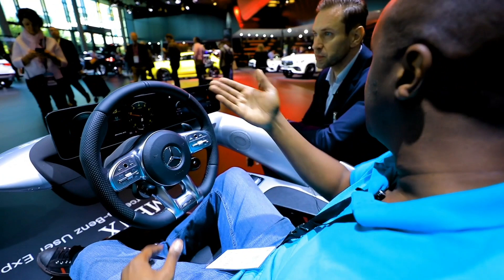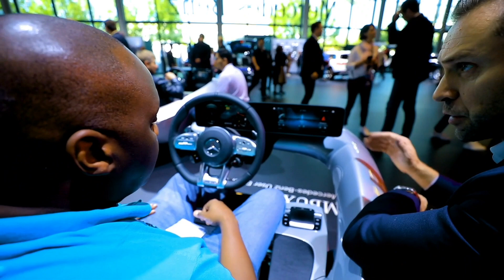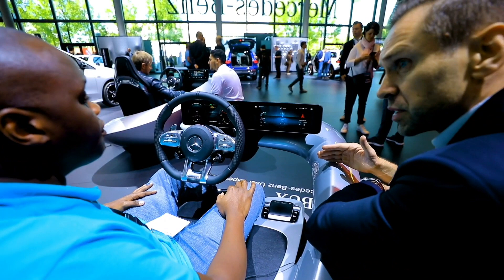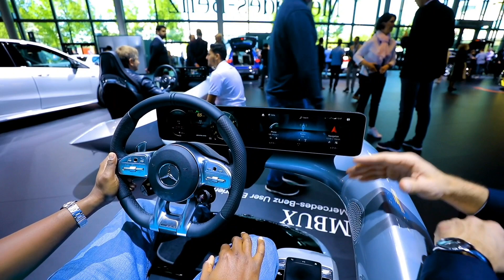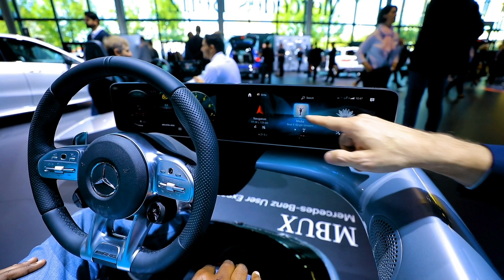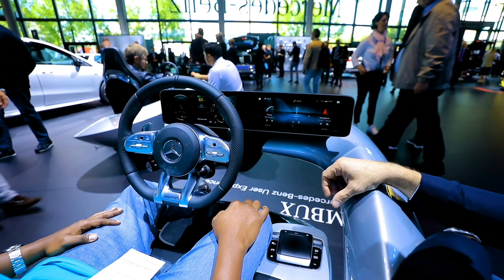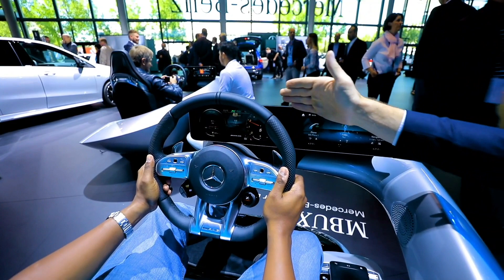So what are the differences between this new MBUX and the old system? We launched the system about a year and a half ago with the A-Class, and now it's available in our compact cars and in the GLE and GLS SUVs. The main difference is that now in the central display we have a touchscreen — that was not available before. We also have a widescreen cockpit with a 12-inch display in the larger cars, and a 10.25-inch compact car version — and here it's a touchscreen. You can also operate via the steering wheel to control the instrument cluster using the left button.